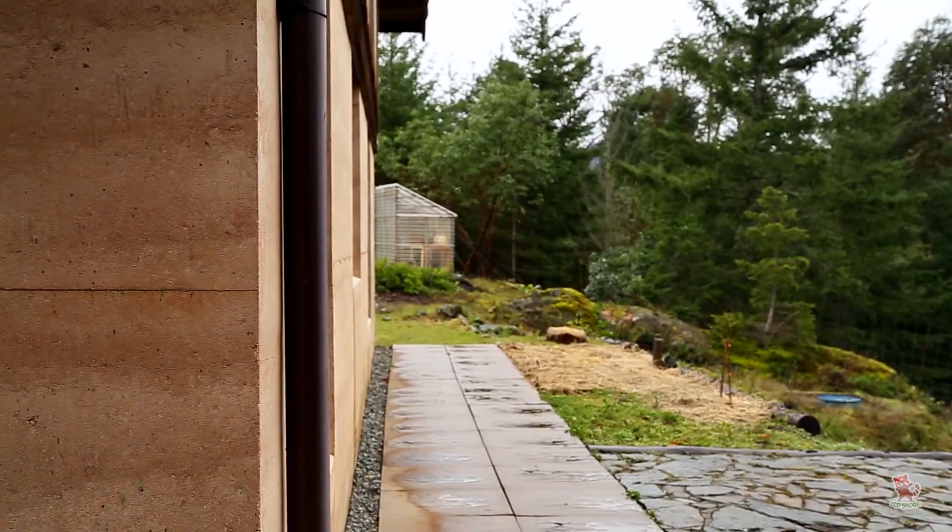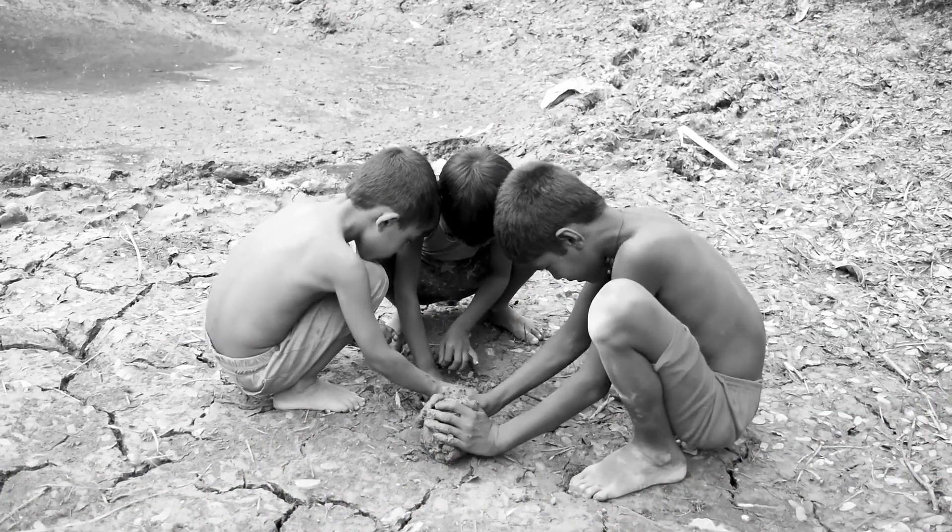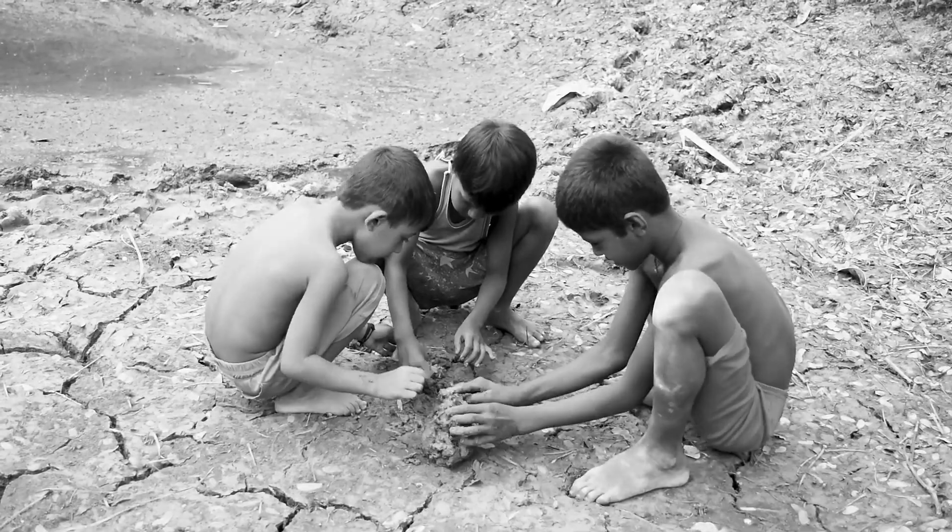Being an environmentally friendly, strong, and even aesthetic material, rammed earth has a lot of potential for the future, just as much as it was a staple of the past.